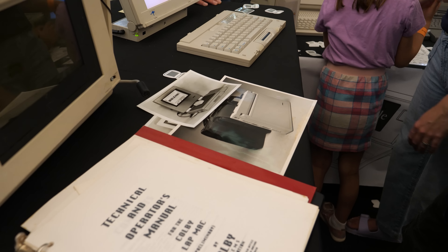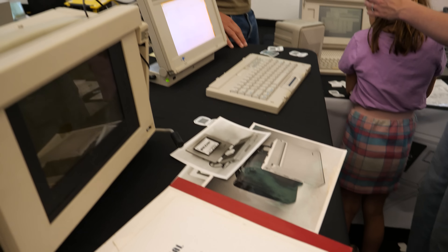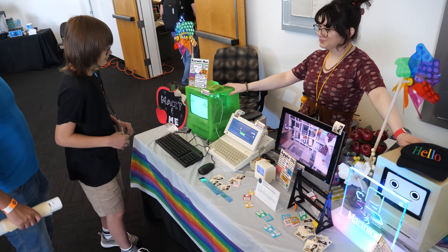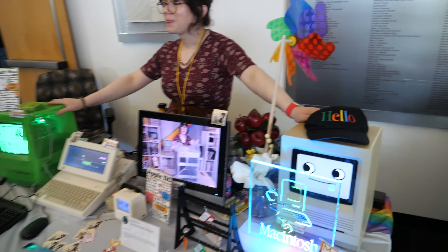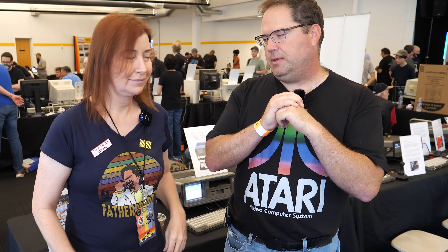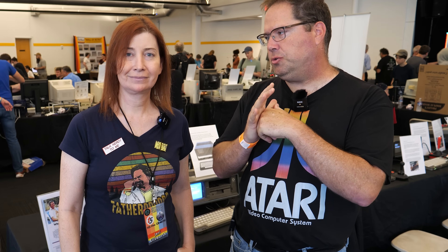Hey everybody, my name's Aaron. Welcome back to the channel. As you can see, I'm not in my garage today at the Retro Hack Shack. I'm actually in Silicon Valley at the Computer History Museum attending VCF West. So what I thought I'd do is take the camera inside and see what I can find — maybe some cool old computers, maybe some interesting projects or interesting personalities. That's coming up right now on the Retro Hack Shack.